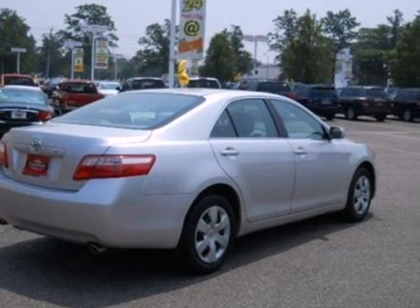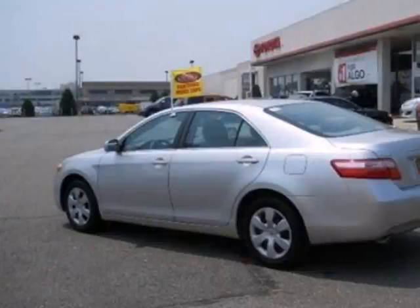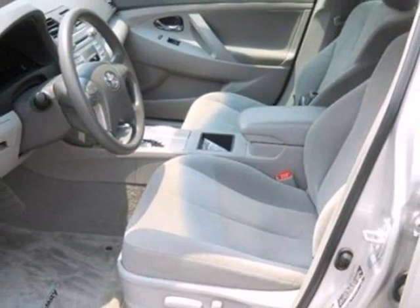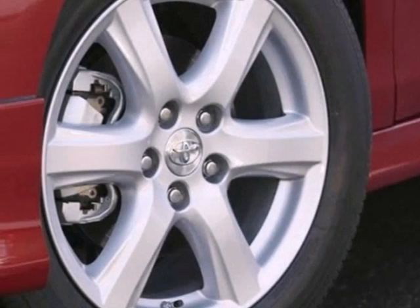Inside, you'll enjoy a multi-speaker stereo sound system, air conditioning with air filtration, numerous power accessories, and the peace of mind of a safety system that includes multiple airbags. Few automobiles can match the feature set or road manners of this beautiful Camry sedan.